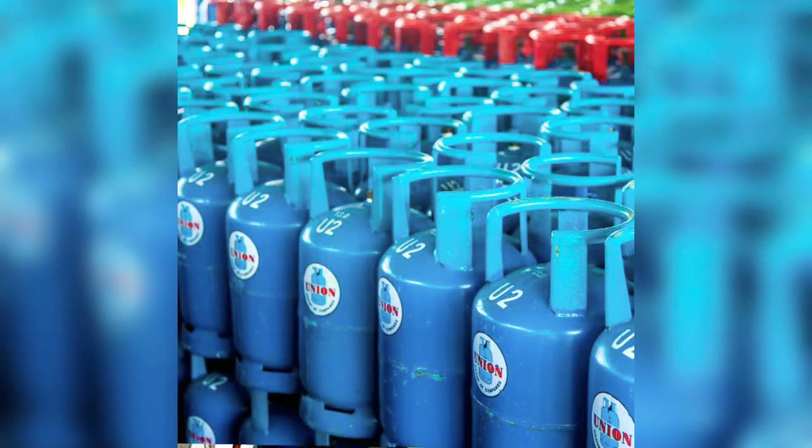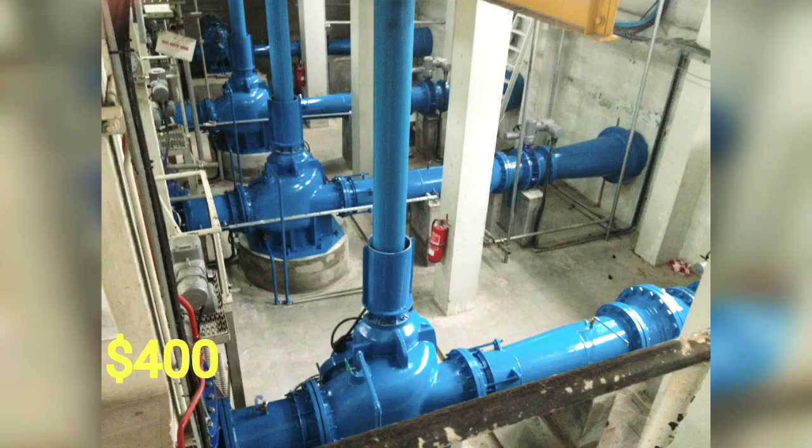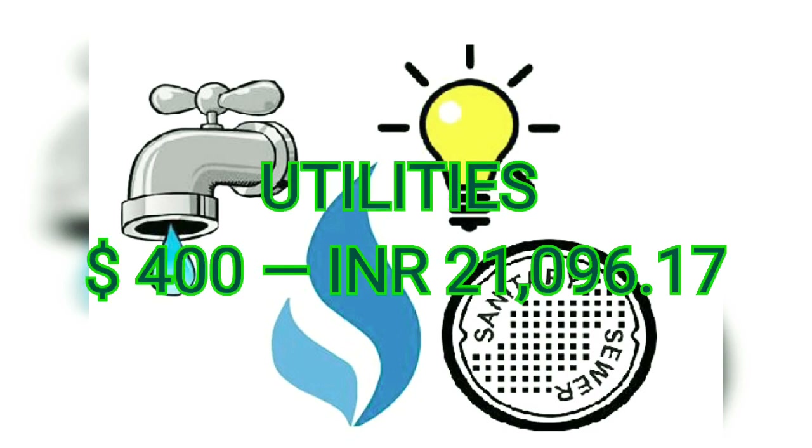Seventh: Utilities. Utilities include the most important things like gas, water, Wi-Fi, electricity, garbage, cable, and telephone services. Monthly expenses are $400 to $600. On average, I estimate $400 per month for utilities.